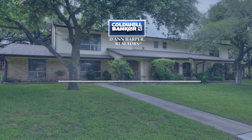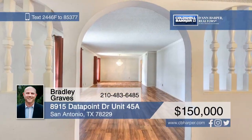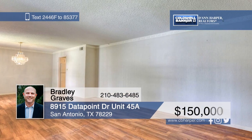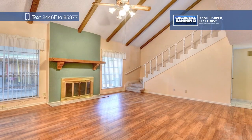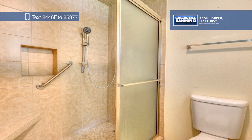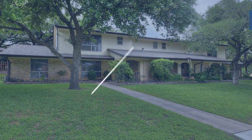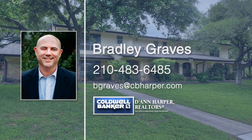Don't miss this rare opportunity to own a townhouse-style condo with three bedrooms and three full baths. This home has an open concept with two living areas, a downstairs master, a cozy kitchen, and a gas fireplace. Upstairs, you'll find a bedroom with an attached full bath that can be used as a second master suite. This is one of only a few units with a detached two-car garage and is in close proximity to the pool and clubhouse. Come see it today with Bradley Graves.